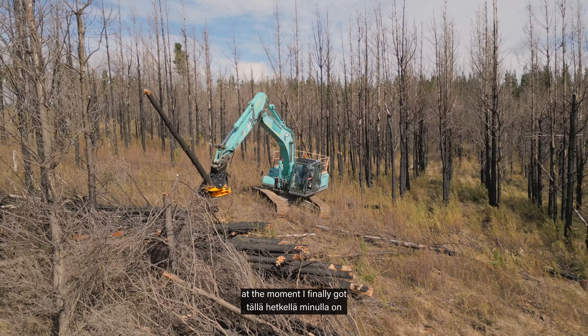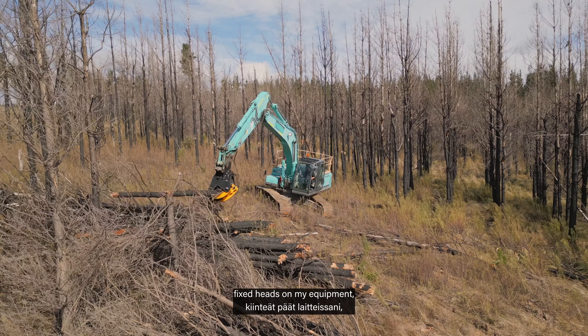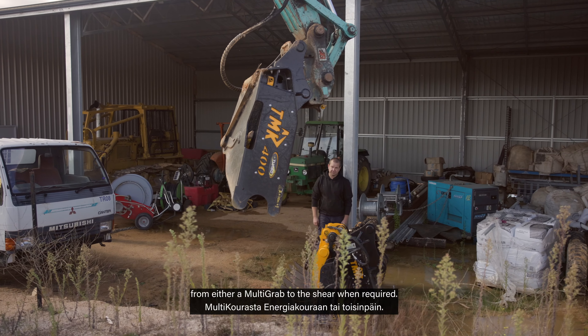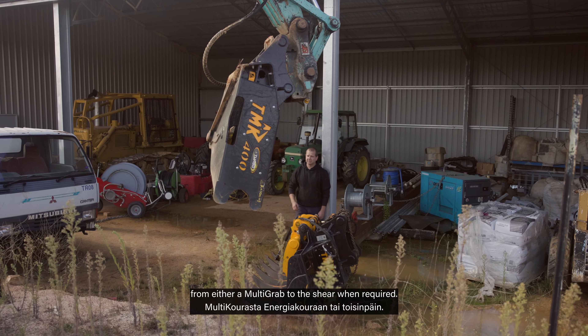The interchangeability — at the moment I've only got fixed heads on my equipment, but with a quick hitch it takes no time to change over from either a multi-grab to the shear when required.